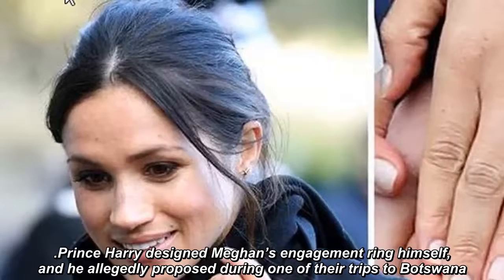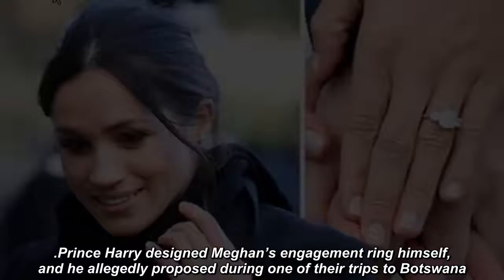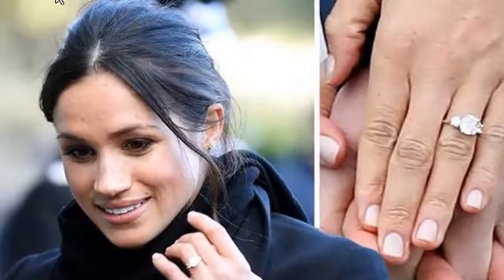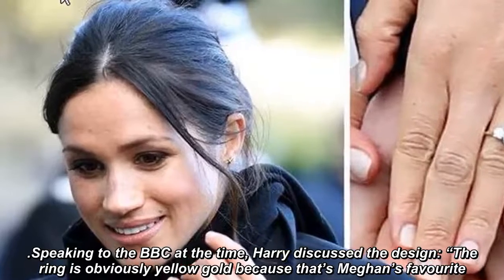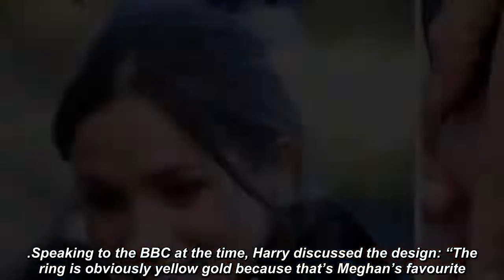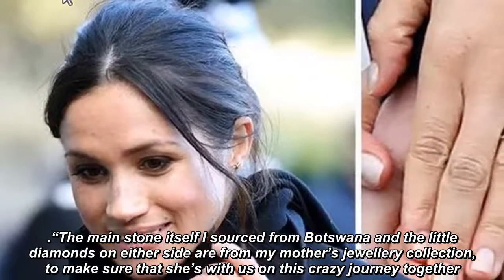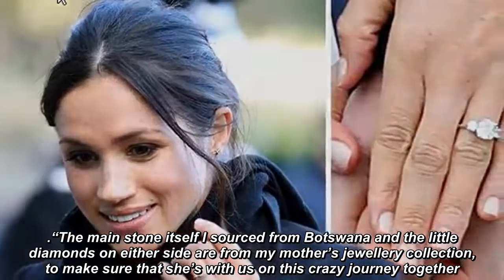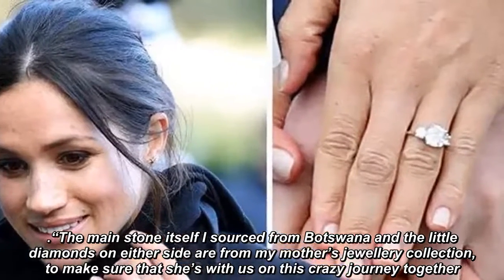Prince Harry designed Meghan's engagement ring himself, and he allegedly proposed during one of their trips to Botswana. Speaking to the BBC at the time, Harry discussed the design: the ring is obviously yellow gold because that's Meghan's favorite. The main stone itself I sourced from Botswana, and the little diamonds on either side are from my mother's jewelry collection, to make sure that she's with us on this crazy journey together.